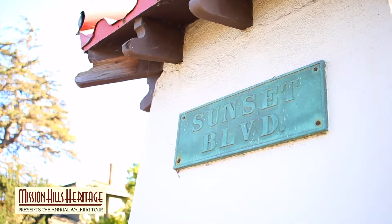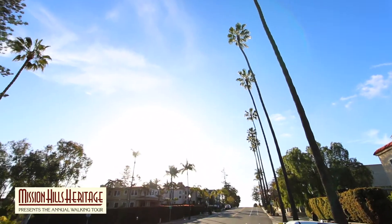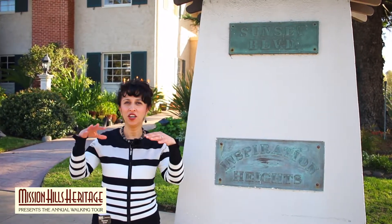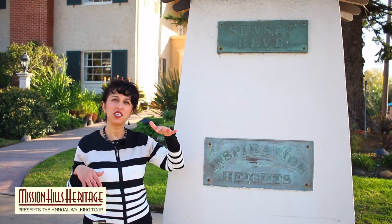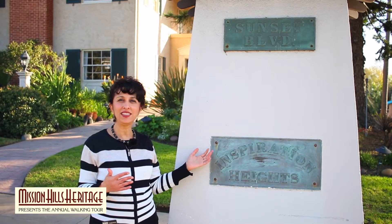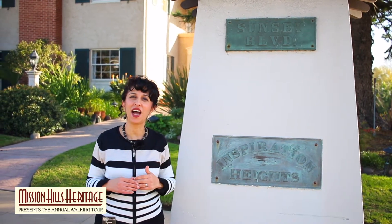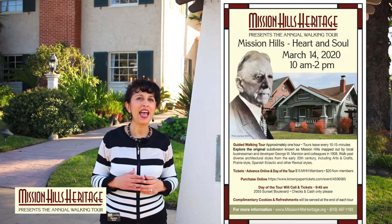We are on Sunset Boulevard — beautiful Sunset Boulevard. This street is the classic California street; it's lined by palm trees and it's just beautiful. As you can see, we're next to the column that says Inspiration Heights, because we are at a really high point in Mission Hills. If you go down any of these streets you'll see you're on top of a hill with views of San Diego Bay, and hence comes the name Inspiration Heights. Our meeting point is going to be 2055 Sunset Boulevard, which is an amazing estate as you'll see when you join us for the tour.